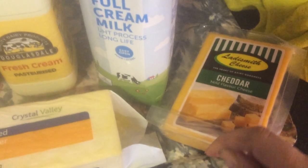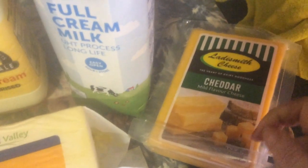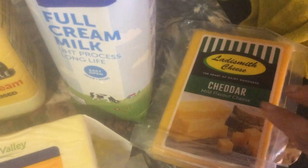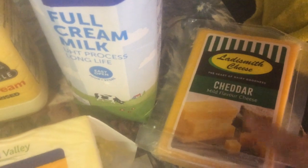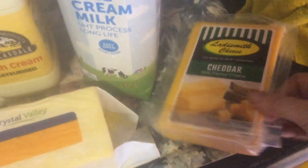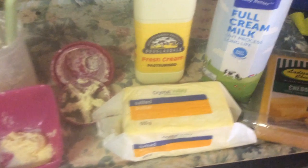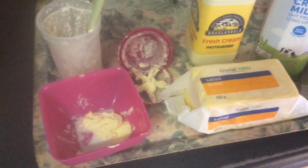Then we took the cream and we added an enzyme, and it makes curds and whey, and then it makes cheese — beautiful cheese. Look at that yellow cheese, look at that amazing cheese. So those are all the dairy products that you can use and make with your milk.